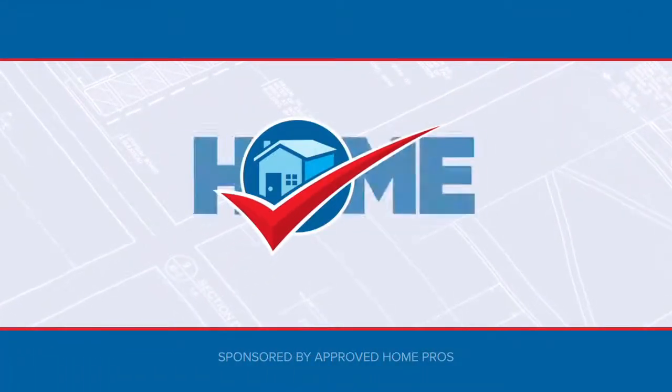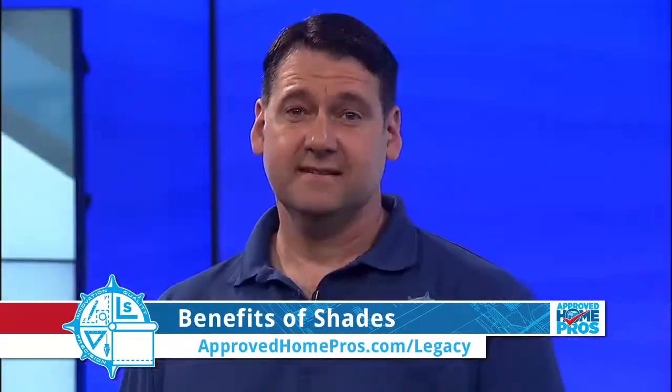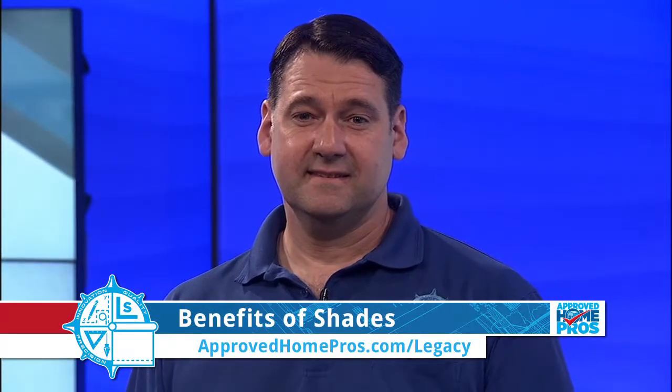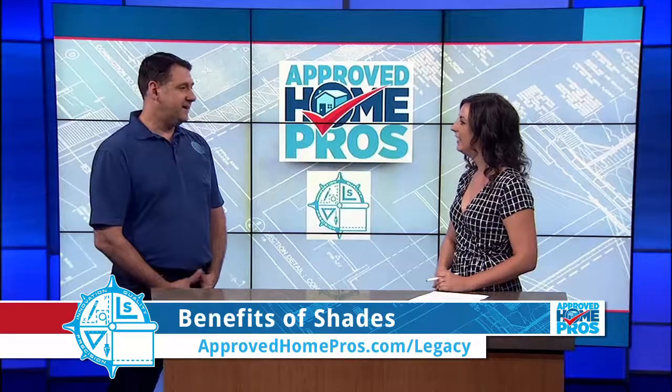It's time to check in with Approved Home Pros. Window shades don't just add visual interest to a room — they can actually help make it more functional. Matt Jeans from Legacy Shading is here to help us take those shades to the next level with automation. Matt, thanks for being here. Glad to be here.